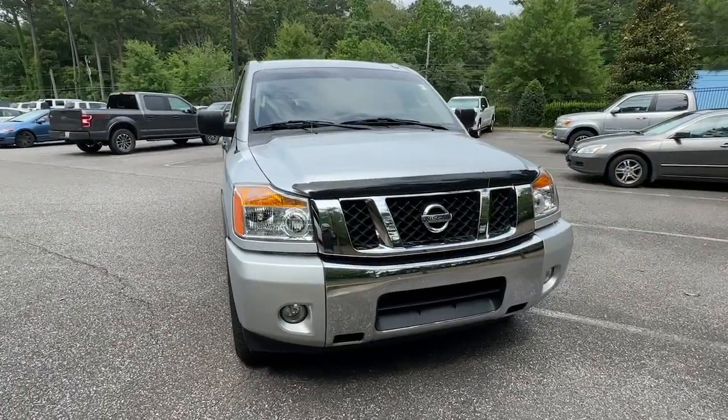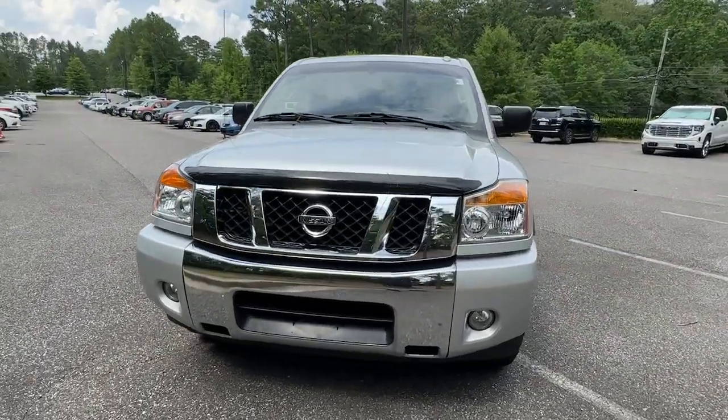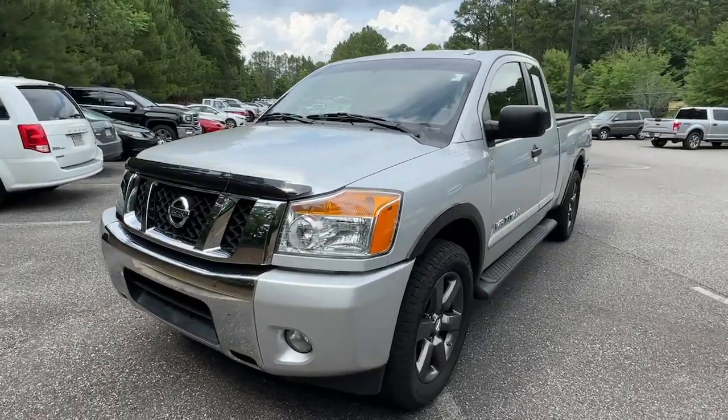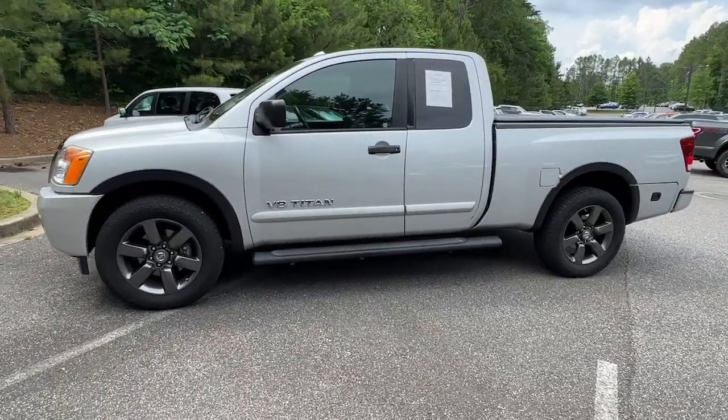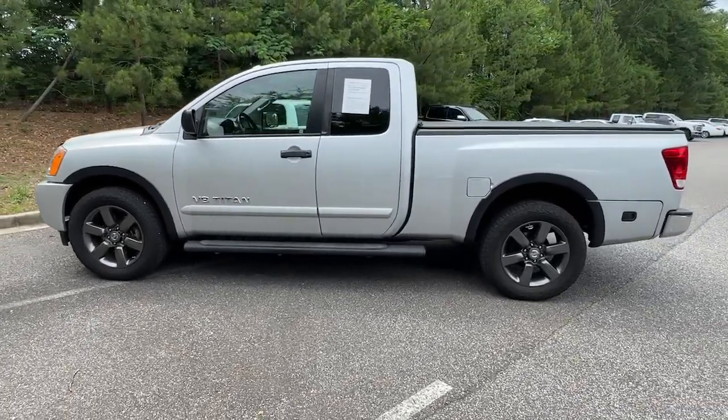Hop into the 2015 Nissan Titan. With less than 45,000 miles on the odometer, this vehicle provides excellent value. Get the job done right with this mighty Titan.